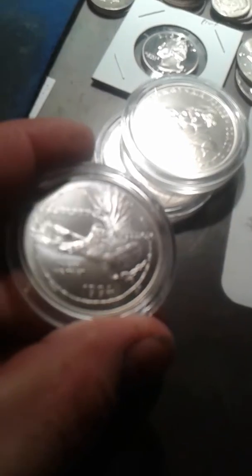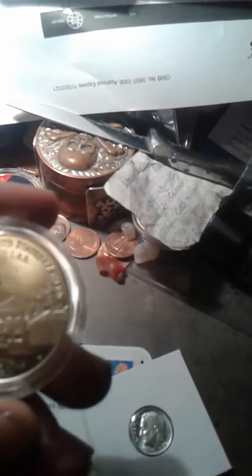I got four one-dollar commemoratives. This is a Thomas Jefferson — I really love the 1994s. I got all three from the set; this is my favorite one. I wish there wasn't so much glare, but this one here is the Prisoner of War museum commemorative, and these are West Point minted.